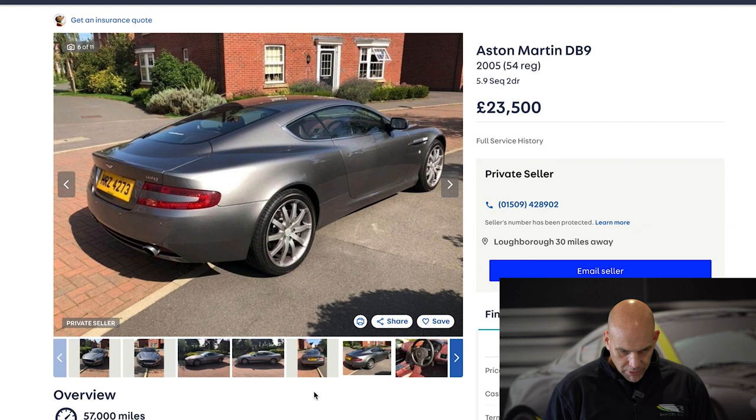Obviously buying at the bottom end comes with much caution. You need to make sure you're not buying a money pit or taking on wear and tear that previous owners have put on the car that you'll need to renew to get more mileage out of it. But going off the face value of the advert and the purchase price of this DB9 at £23,500, there's a lot going for this car.